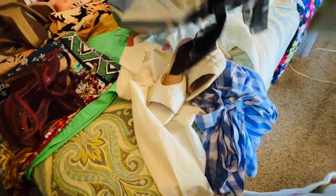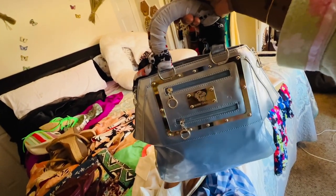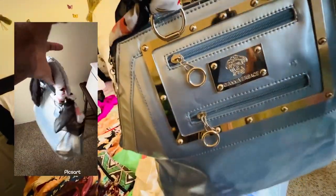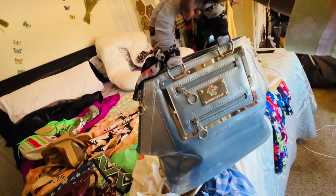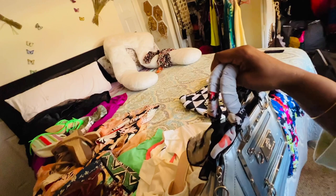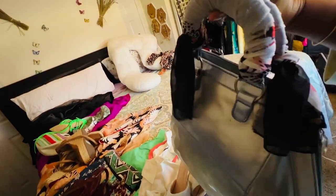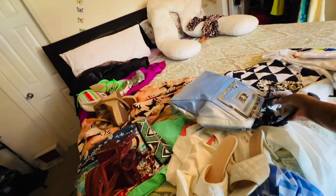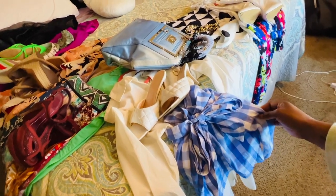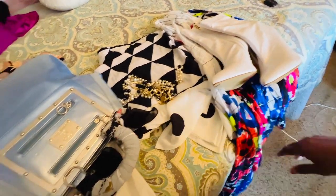Look at this bag right here — I got it from the thrift store for like three or four dollars. It says Versace on the inside but it's probably fake; I didn't care, I liked it. So what I did was take a scarf that I'd thrifted for about four dollars, cut it in half, and put it on both of the handles that were messed up. So I'm gonna rock that today. And then I have this piece — it's a skirt but I think I'm gonna put it as a top. I also have this black and white look I want to do and I'm thinking whether to add color or leave it black and white.